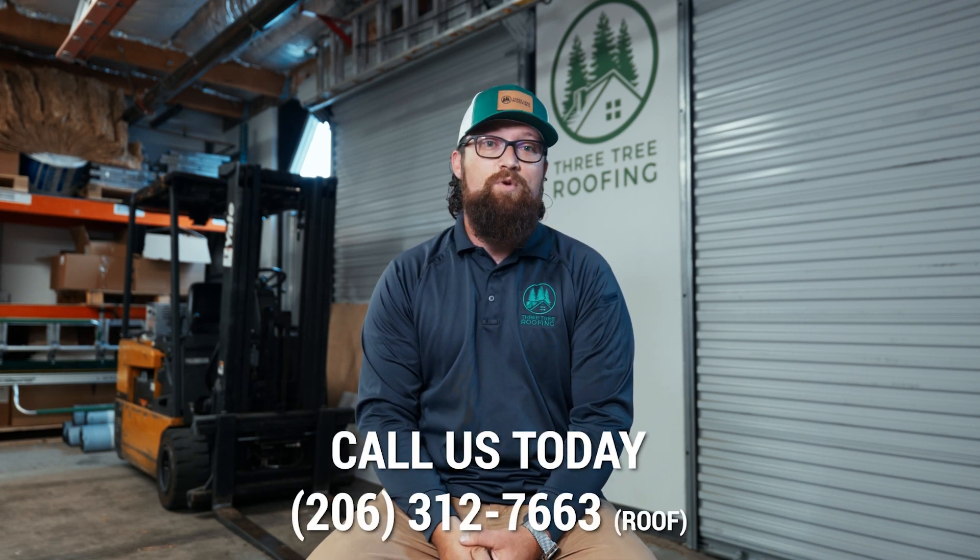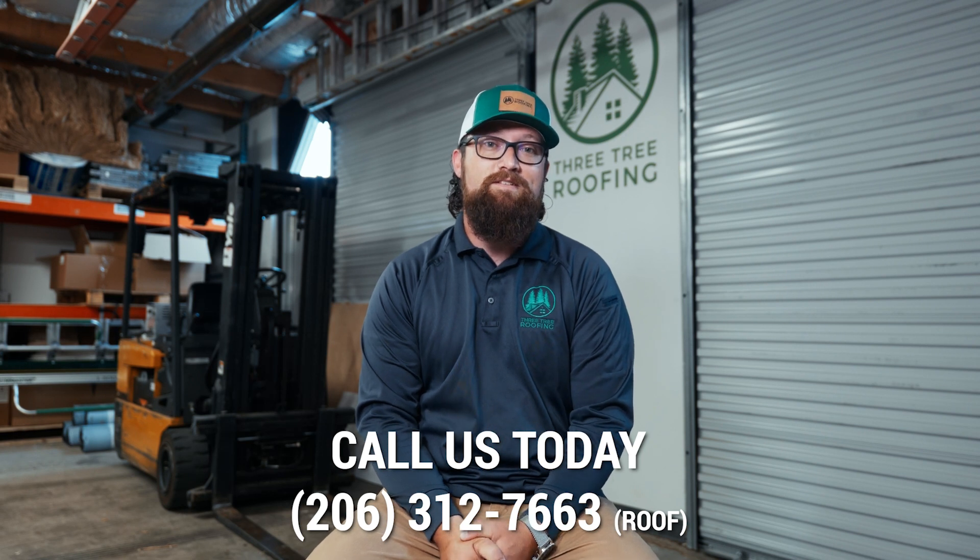If you have any questions about a residential or commercial roof, feel free to give us a call: 206-312-ROOF. That's 7663. Thanks.